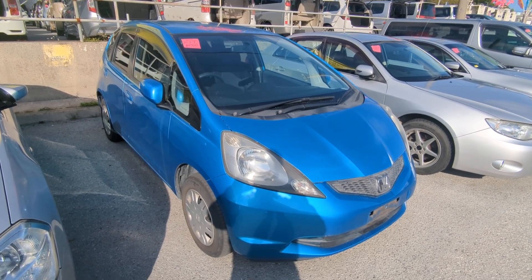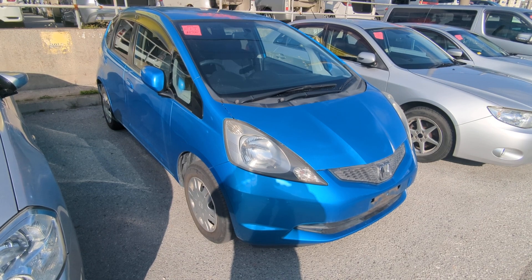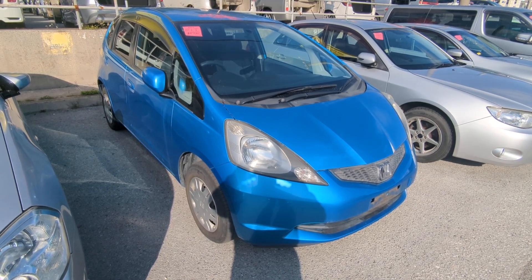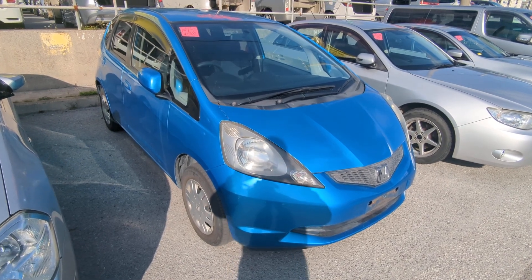Hey everybody, this is Don over at Johnny Z's Cars, voted the best place to buy a car in Okinawa by the military community. Today I'm showing this 2009 Honda Fit that just came in. It has almost 73,000 kilometers on it, which is about 45,000 miles.